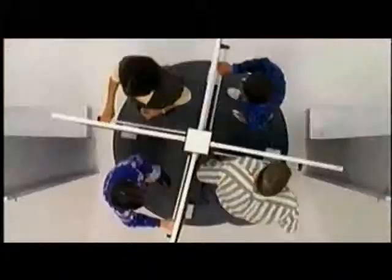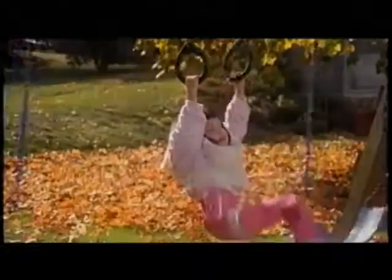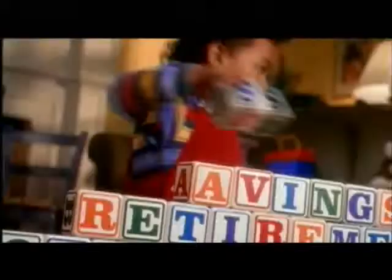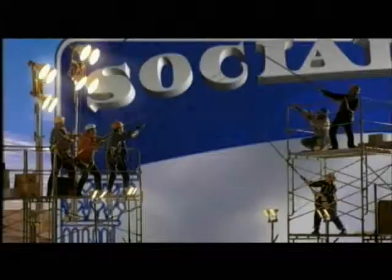Given that television stations receive hundreds of PSAs in any given period, it's important to cut through the competitive clutter and capture the attention of busy public service directors. This film illustrates some of the challenges facing the producer of a PSA to make it stand out from the crowd.